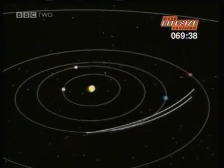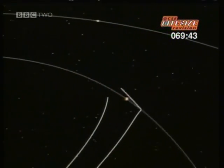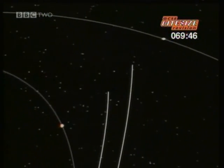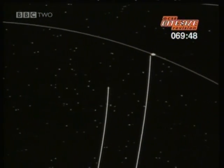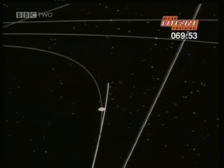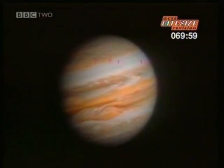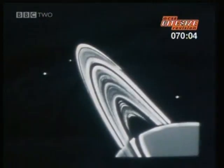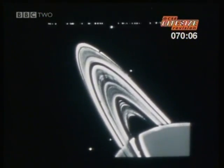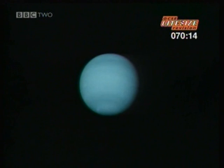NASA launched two Voyagers on what became known as the Grand Tour. Their trajectory would take them first to Jupiter, then onwards to Saturn, where Voyager 1 would head upwards out of the solar system, leaving Voyager 2 headed on to Uranus and Neptune. Over the years, the Voyagers have sent back some amazing pictures of the outer planets: Jupiter with its stormy, swirling atmosphere; Saturn with its giant rings; and Uranus, surrounded by clouds of methane.